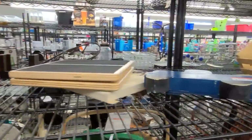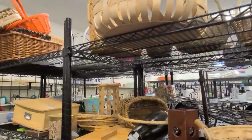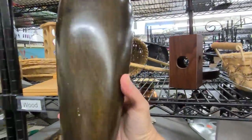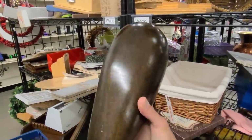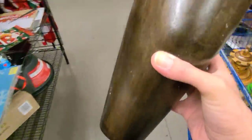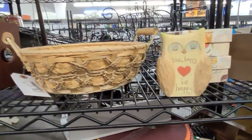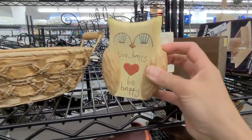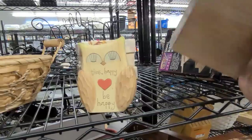If you're enjoying the video it would mean the world to me if you could give it a thumbs up, drop a comment below and subscribe. Oh look at this — this is a beautiful carved wooden vase. I absolutely love the sheen to it, it's quite a dark wood. It would be beautiful in a display with some flowers and some brass. And over here look at this sweet little owl — she's absolutely gorgeous, only 99 cents. 'Think happy, be happy.' I just love her eyelashes.